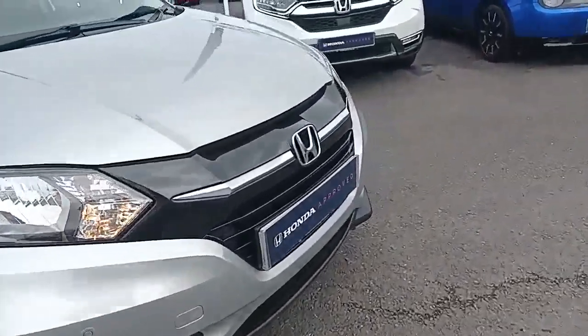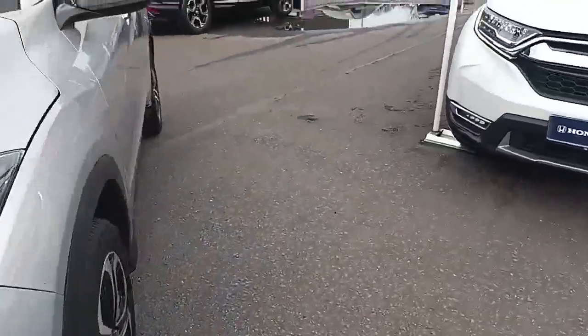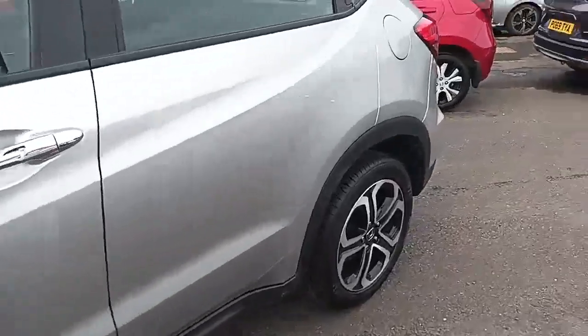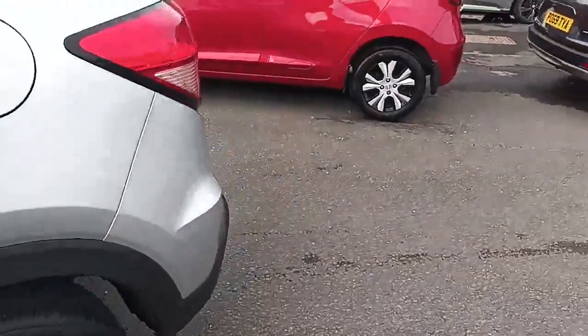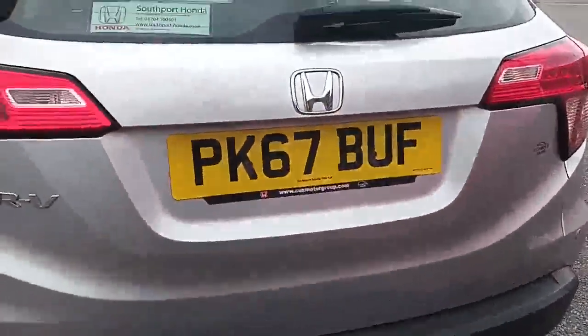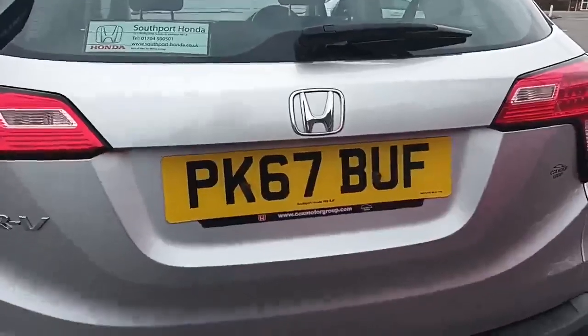Here you get the front and rear parking sensors, fog lights, and diamond-cut alloy wheels. The registration number is PK67BUF. It's a nice size boot — obviously this car is classed as a small SUV.